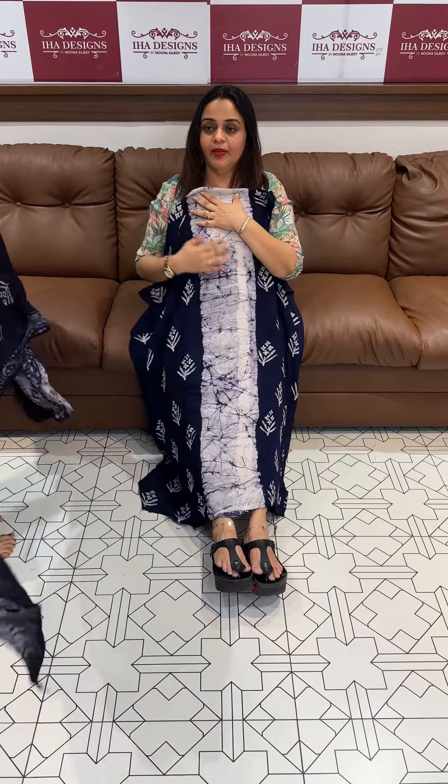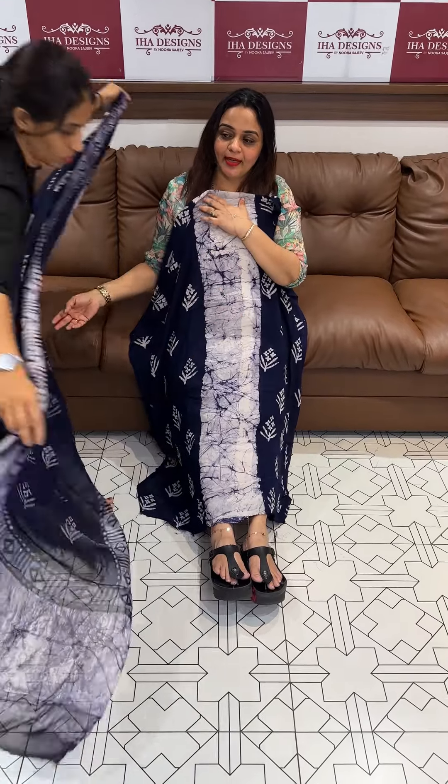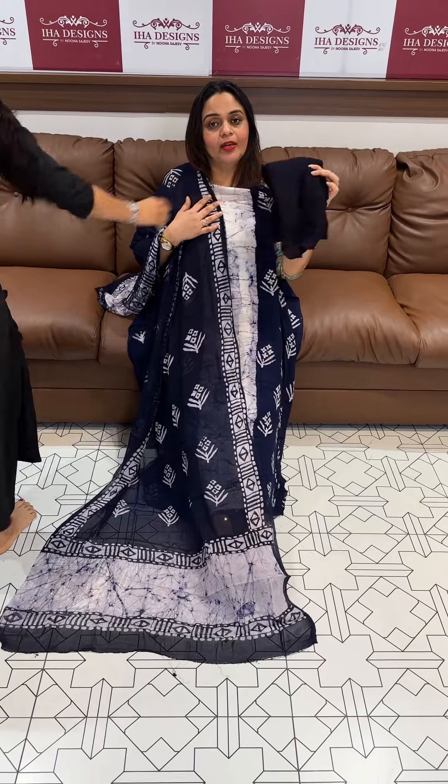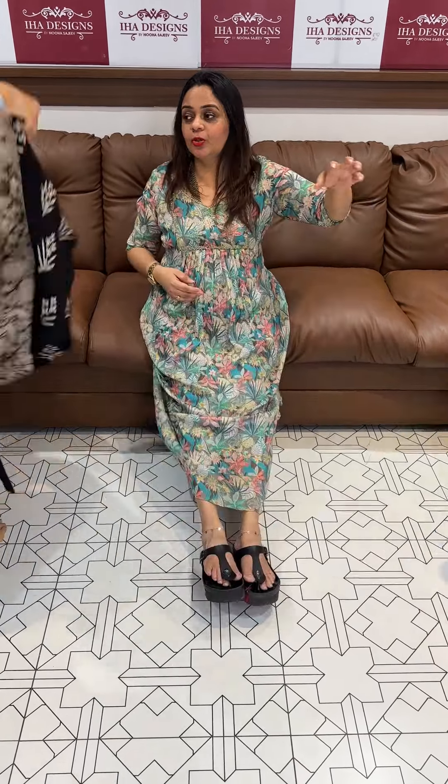Next color is navy blue — beautiful light dupatta in navy blue tone, designer dyeing pattern, chalk bottom dupatta. 3-piece set priced at 1695, chalk bottom dupatta included.